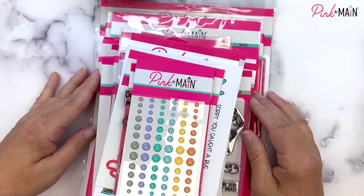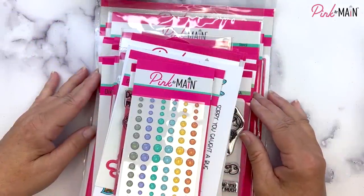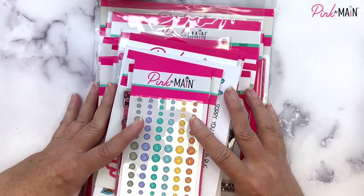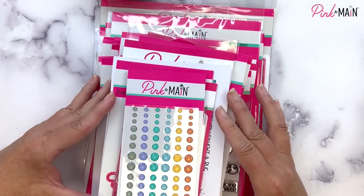Hi, it's Michelle with Pink and Main. Thanks so much for joining me today. It's time for our April new product release reveal, and I couldn't be more excited. I've got a huge pile of fun goodies to go through with you, and I hope you enjoy them as much as I do.